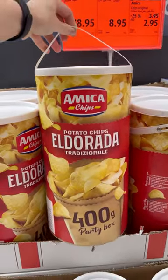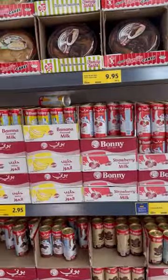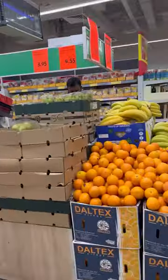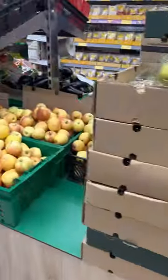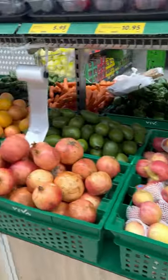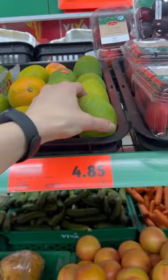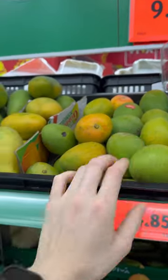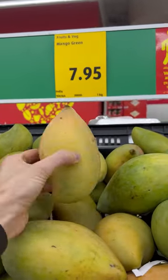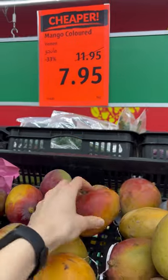We are seeing this huge bucket of potato chips for 19 dirhams — 5 US dollars. All the products here are from Europe, different parts of Europe. Now we are seeing a wide variety of fruits and vegetables. Mangoes for 5 dirhams; they have different kinds — for example this one is 2 dirhams per kg, and this one is 8 dirhams, about 2 US dollars.